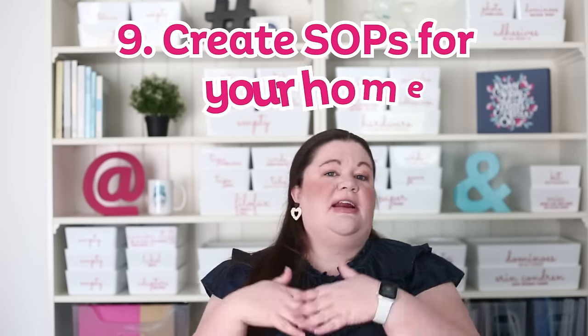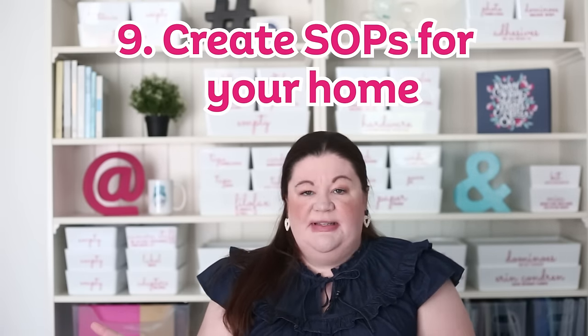When it comes to cleaning and organizing your home, there are far more and far less efficient ways to do things. You can get the same thing done in less time if you do it in a standardized manner — I call these SOPs, or standard operating procedures. The more standardized something is, the faster and easier you'll be able to do it, and the less mental energy it requires. When I go to clean the bathroom, I don't have to decide where to start because we do it the same way every time, which allows us to be most efficient.